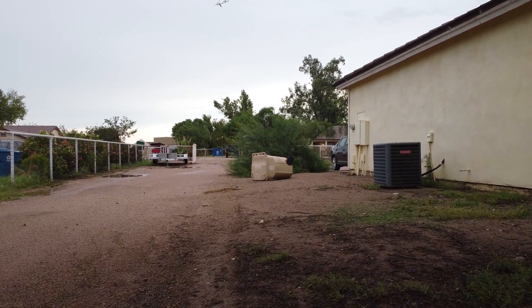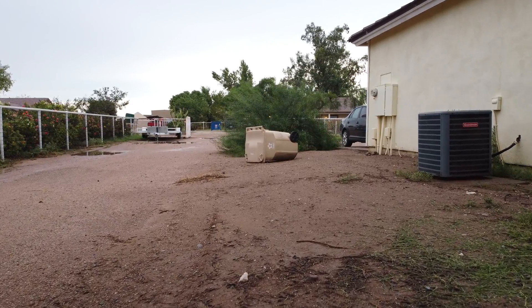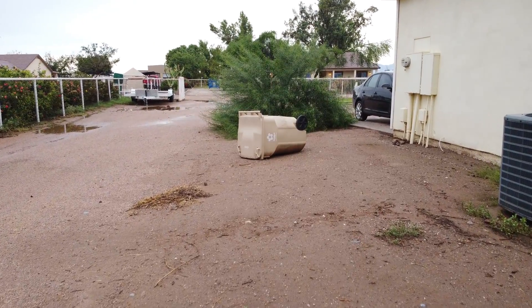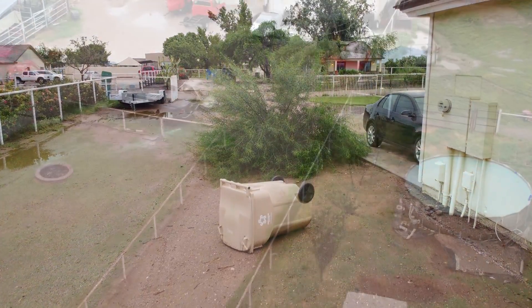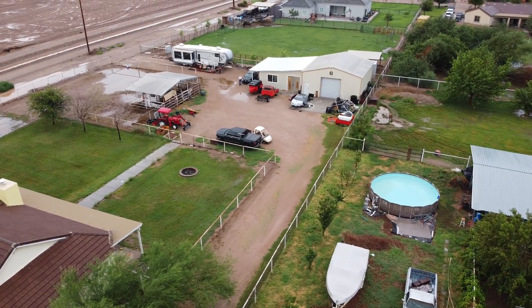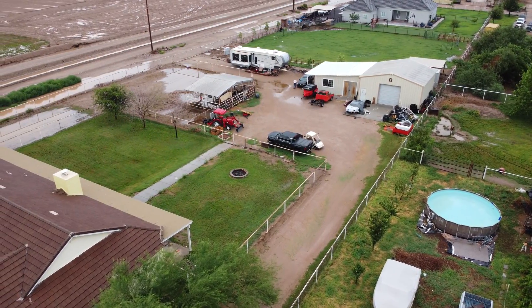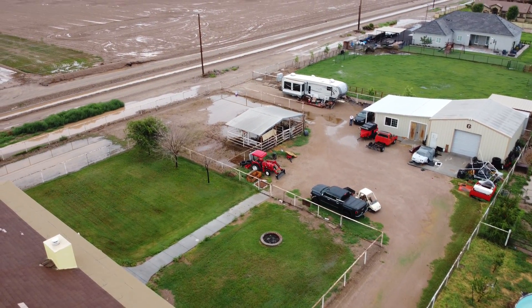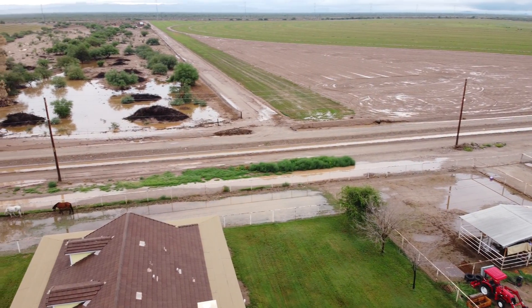We've had more monsoon rain in the last month and the precipitation is more than what the Phoenix area generally gets all year long. It's just a little bit more than what we've seen — we've been down here five years and this is the wettest summer we've seen. There wasn't much damage around the neighborhood.